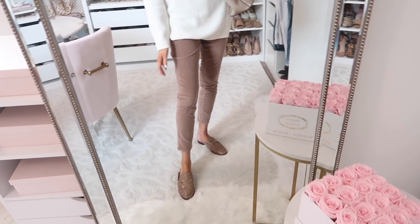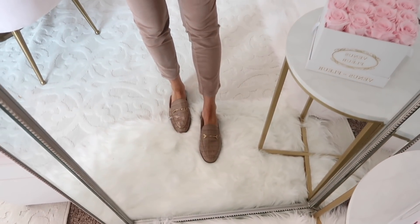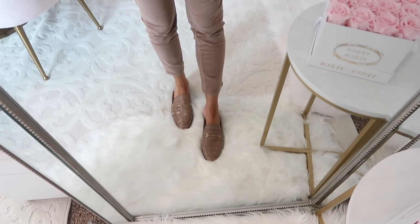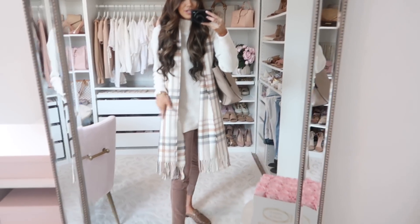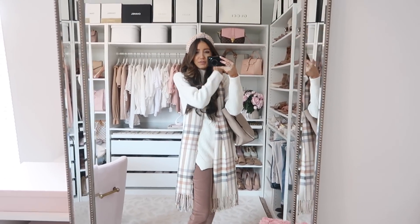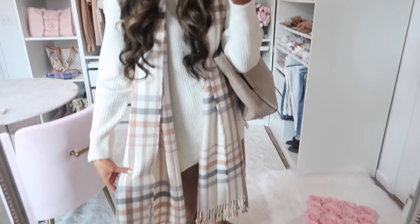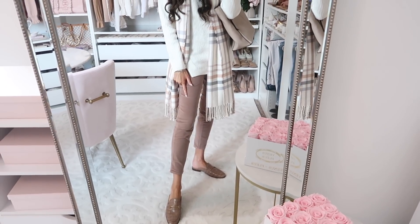For sizing, I would definitely size up one size from your regular because they run small — in my regular size they'd be a little tight in the knees. I paired them with these mules that look like they're Gucci but they're not, and they're super comfortable if you have to be on your feet all day. I also threw this plaid scarf over my shoulders — the tones in the plaid match perfectly with the pants. The pants also come in a couple other colors.